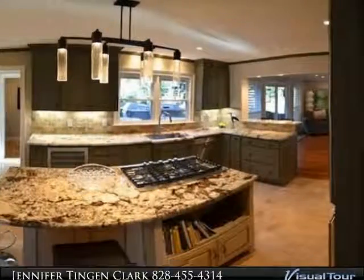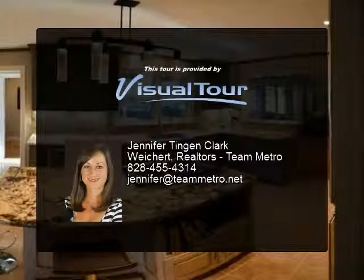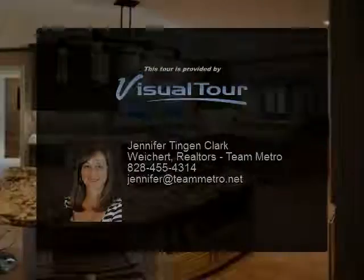The master bath features a walk-in tile shower with dual heads, body sprays, and his and her vanities. The third level includes additional guest quarters, a bonus room, and a full bath, plus extensive outdoor space.